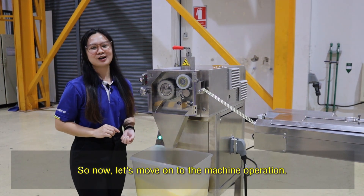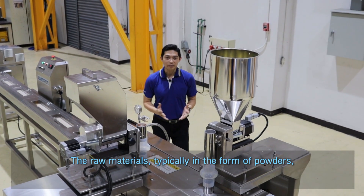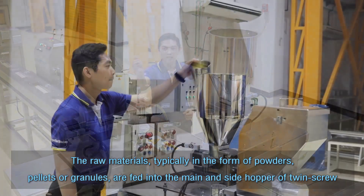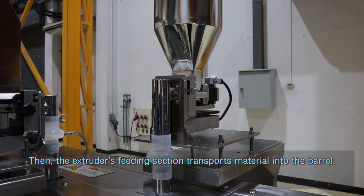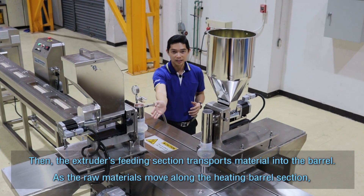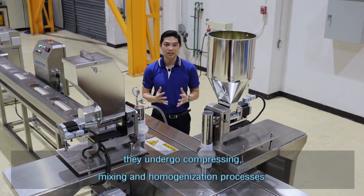Now let's move on to the machine operation. The raw materials, typically in the form of powder, pellet, or granules, are fed into the main and side hoppers of the twin-screw extruder. The extruder feeding section transports the materials into the barrels, where as the raw materials move along the heating barrel sections they undergo compressing, mixing, and homogenization processes.